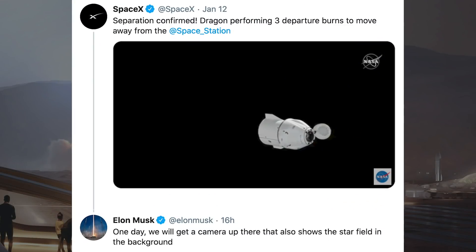In response to SpaceX's tweet, Musk said: "One day we'll get a camera up there that also shows the star field in the background. I think that would be really cool."